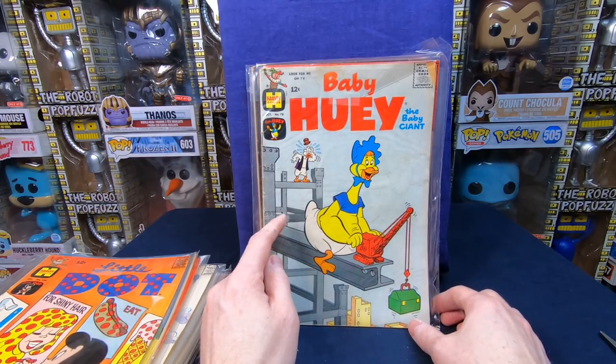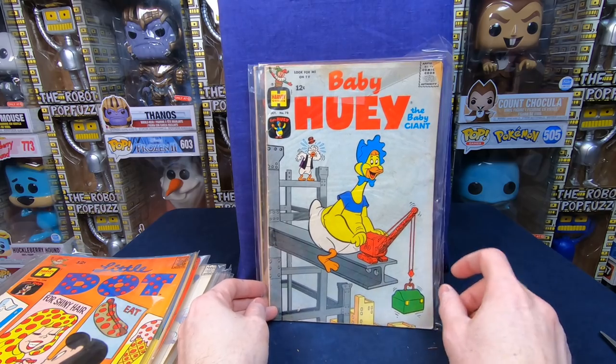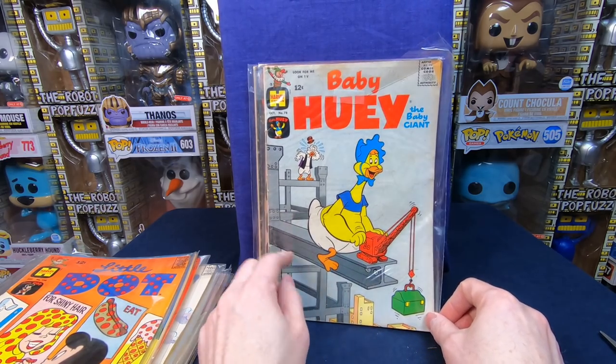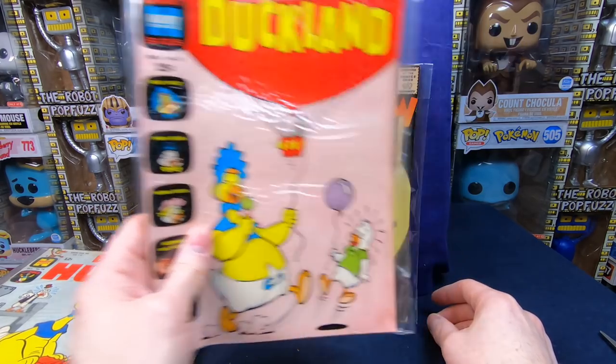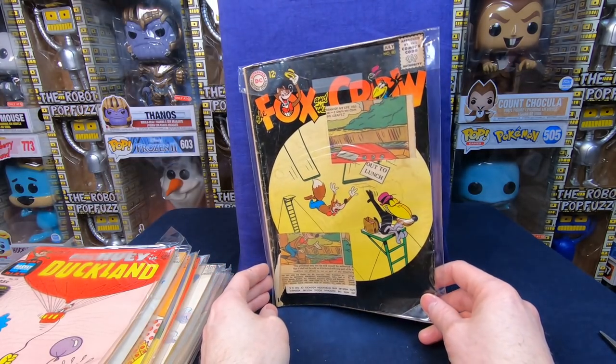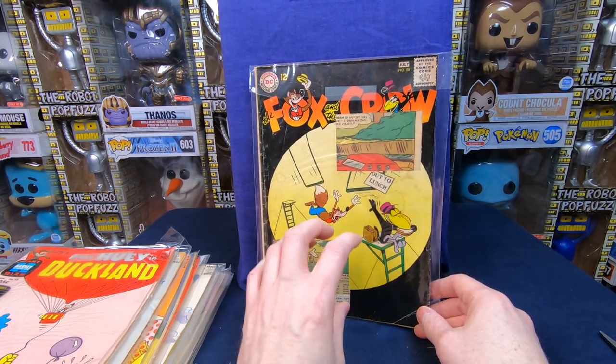I just realized this is a girder on the cover! As a little boy I used to love girders — I would draw them and just loved seeing buildings being put up. I would have loved this comic when I was a little boy. Baby Huey in Duck Land — that is awesome. Another Fox and Crow, but this one is chopped up — otherwise I'd be excited to get it.